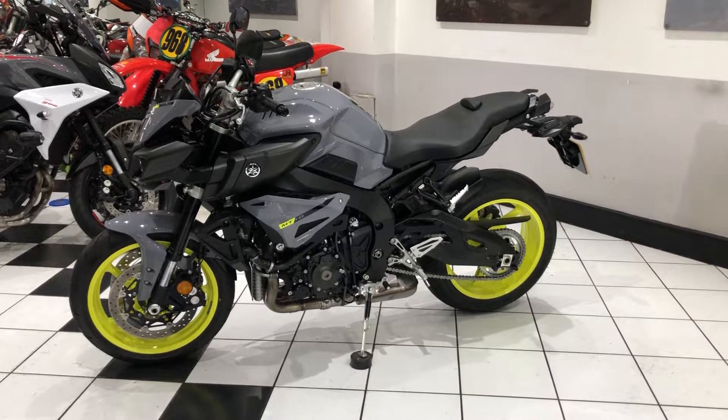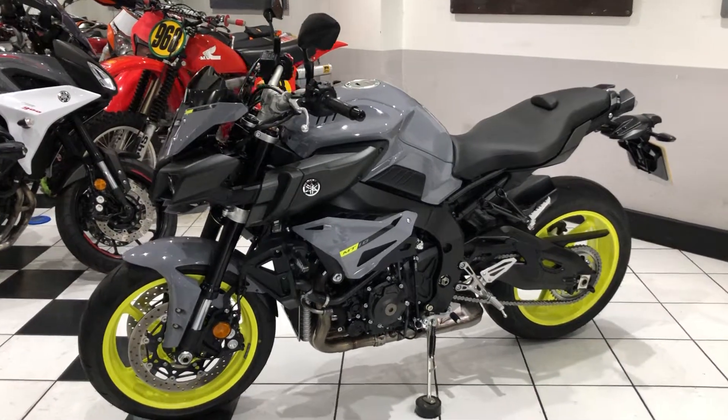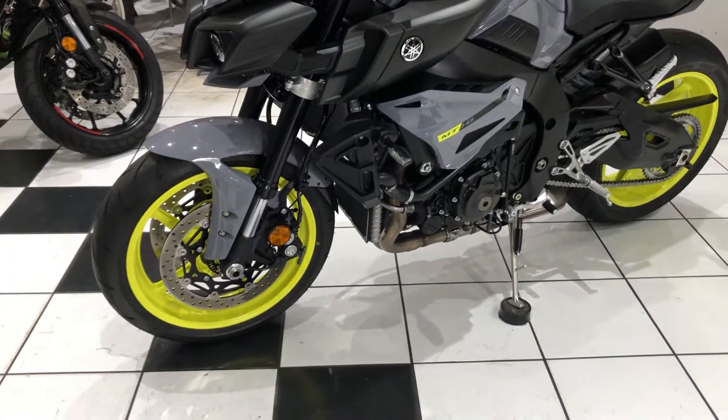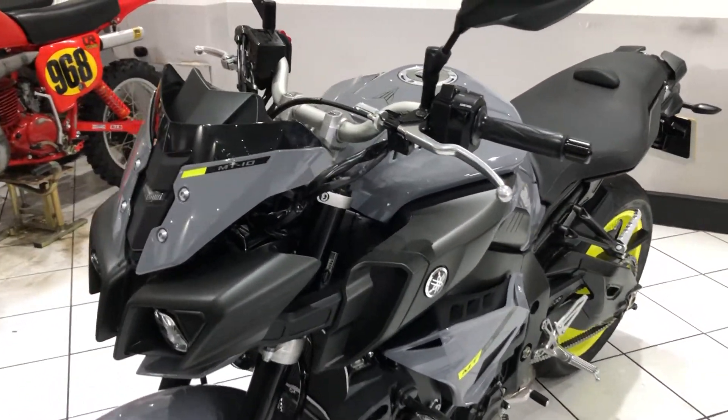Hello everyone and welcome to this video of our 2016 Yamaha MT-10. An absolutely gorgeous example, lovely colour scheme — the fluo yellow wheels with the flat grey colour really does look smart.